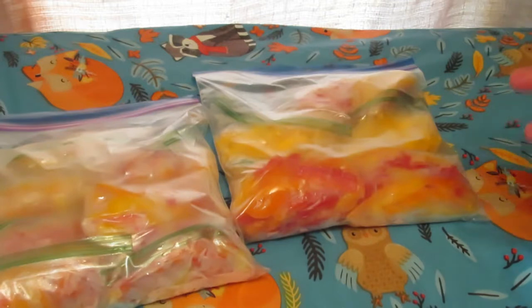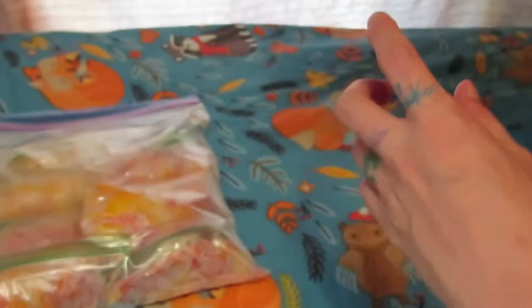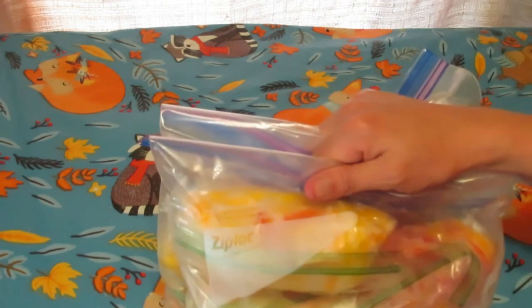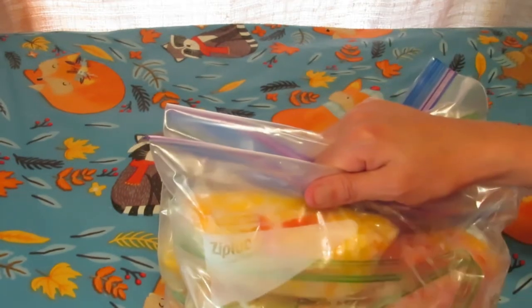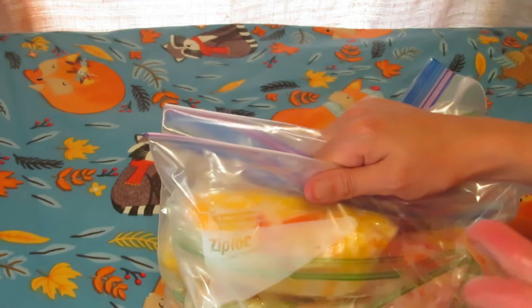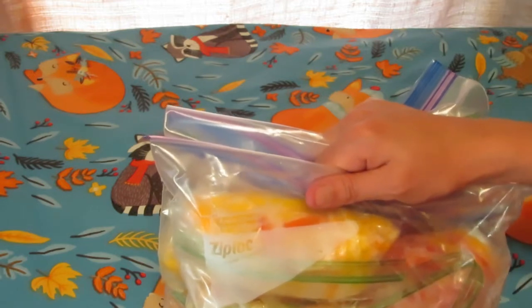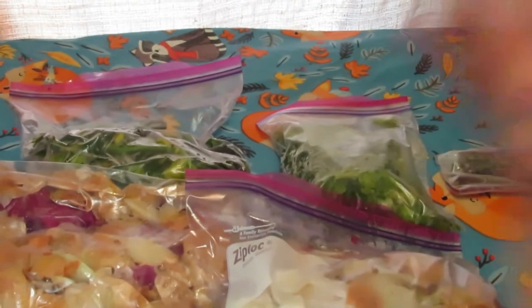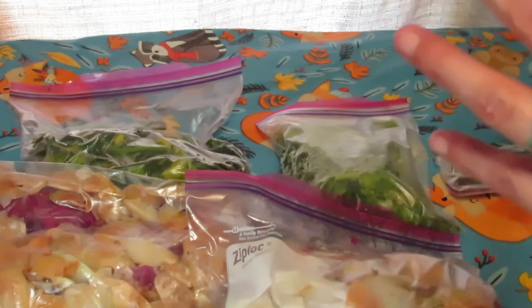One of the bags is all yellow, one is all orange, and the rest are mixed red, yellow, and orange all together. Just like with the celery, I use them in anything that calls for peppers to be cooked or fried — like a hot dish, stew, or soup, or anything like that.